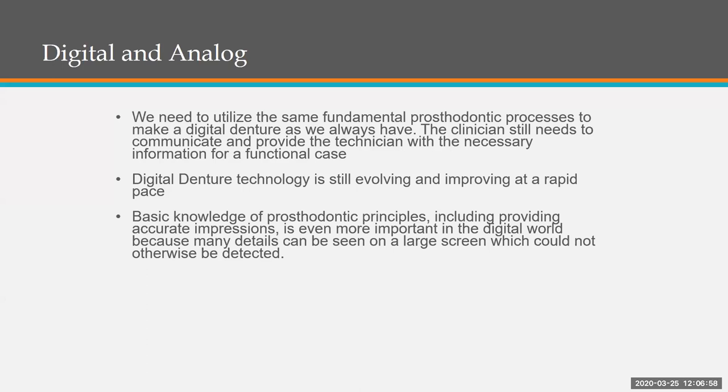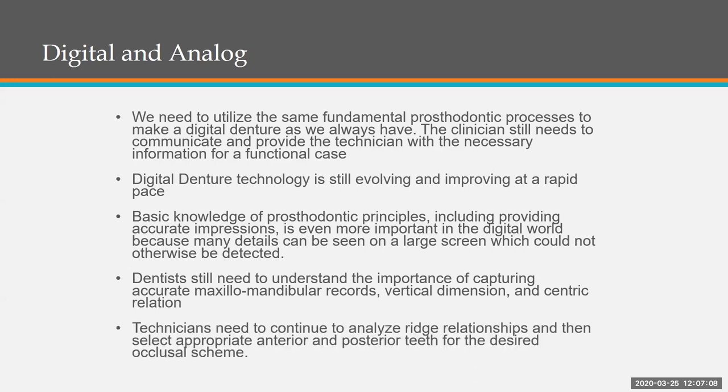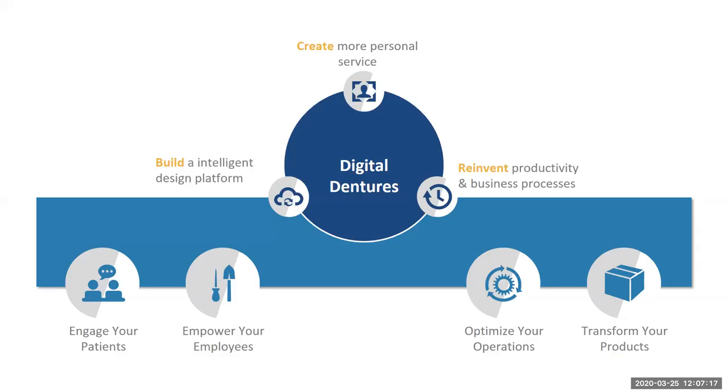The basic knowledge of prosthodontic principles, including providing accurate impressions, is even more important in the digital world because many details can now be seen on a large screen which could not otherwise be detected. Dentists still need to understand the importance of capturing accurate maxillomandibular records, vertical dimension, and centric relation. Technicians need to continue to analyze ridge relationships and select appropriate anterior and posterior teeth for the desired occlusal scheme. We're creating more personal service and building a more intelligent design platform with digital dentures.